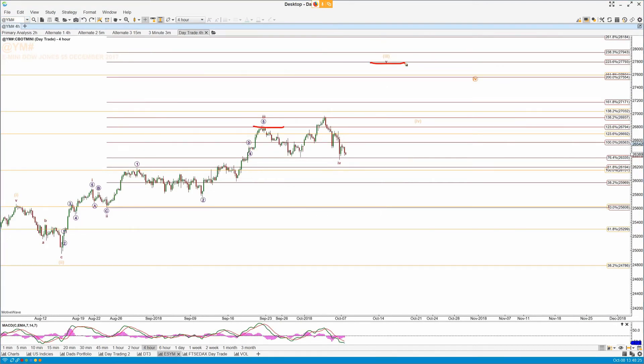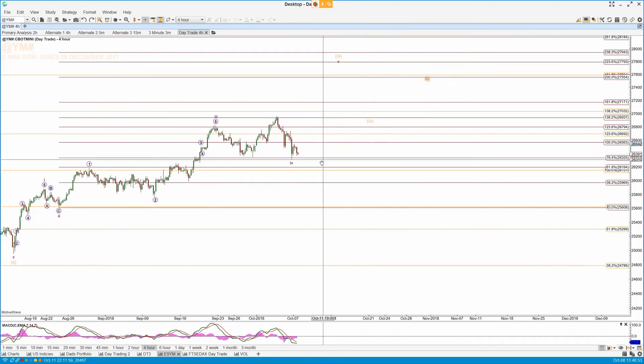Dow Jones — I'm just going to stick with the four-hour chart. I've got the three of three here at the 1.23.6, but then we've pushed up and that looks like another five-wave move to the 1.38.2. So all of this can be the four with the three here. We need some more price action, but I'm looking for this to hold. We've hit the 7.64 back at 26,335, and I'm looking for this to be a 1-2 of the next leg up in the Dow.